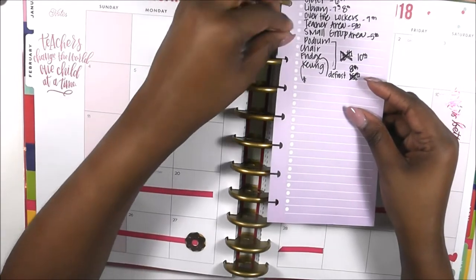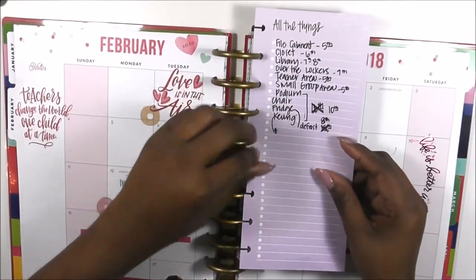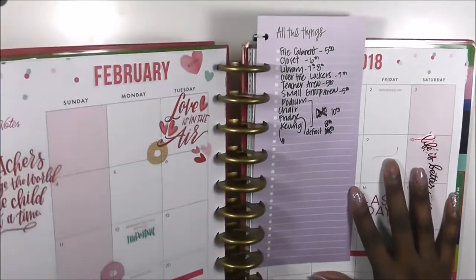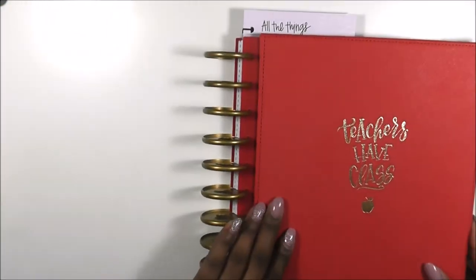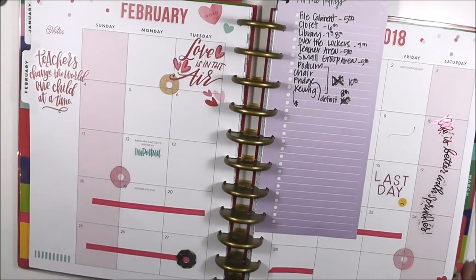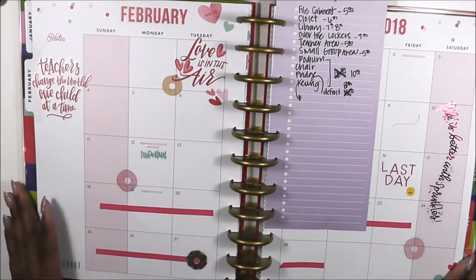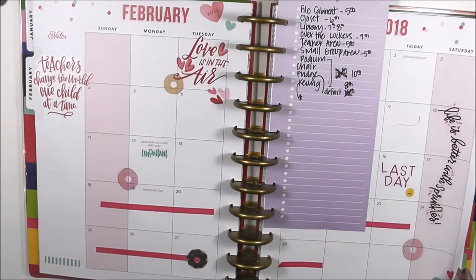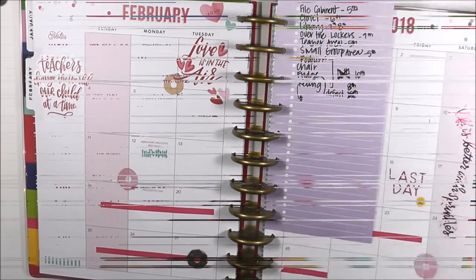That's going to wrap up the to-do list. I'm going to skip a line in my planner so I'll know where it is when I close it up. Now we're going to jump into the plan-with-me video. Thanks so much for watching — keep God first in everything you do, give this video a thumbs up, happy planning and teaching!